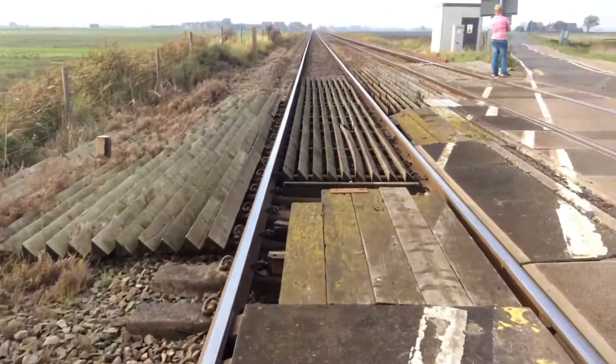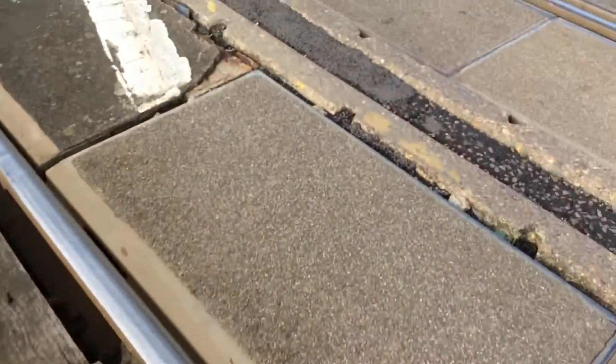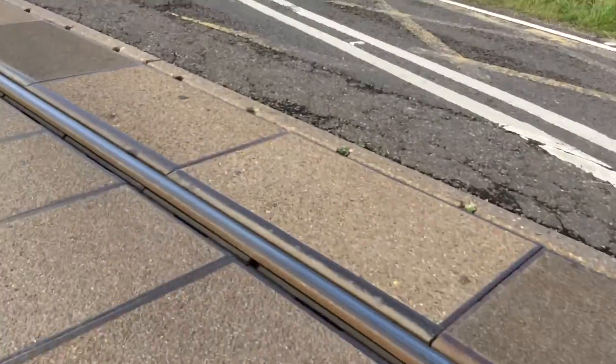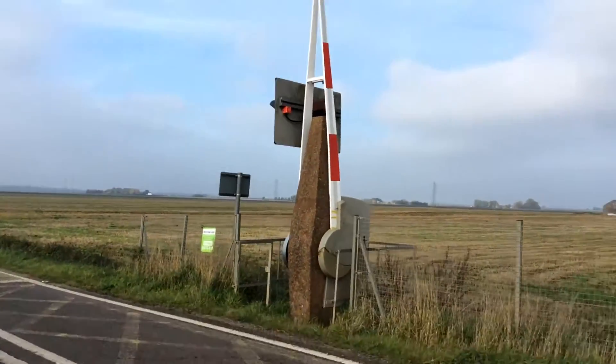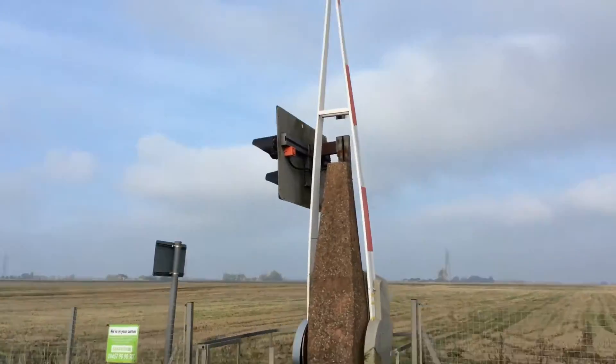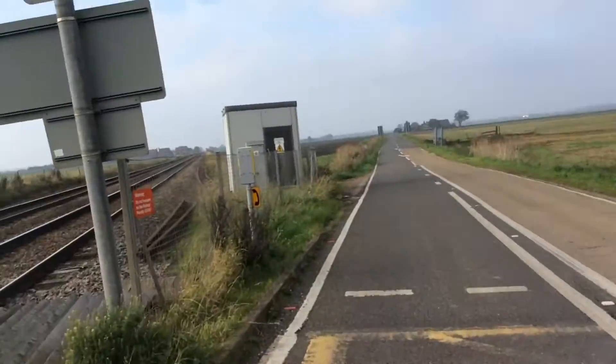Also this crossing's got its anti-trespass guides. Here's your concrete crossing pads. Here's your barrier. Here's the back of your halogen lights with its alarm. Here's your other phone box.